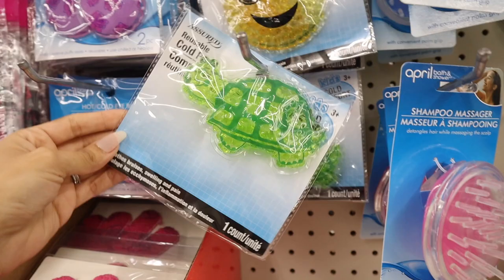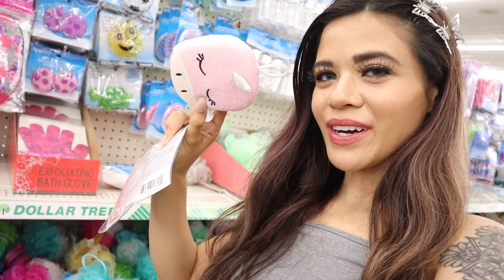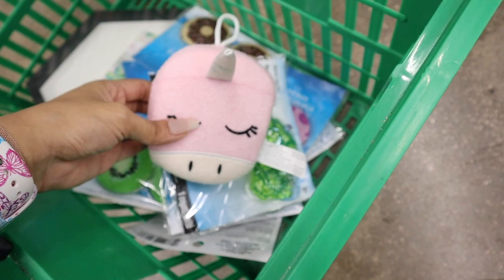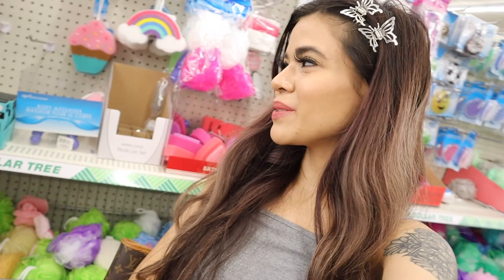I just found reusable cold packs — this one is a turtle, obviously coming home with me. I also found a unicorn sponge, it's pink and my daughter is going to love it so much. If you're enjoying this video so far, please give it a big thumbs up. Here's a closer look at the pink unicorn and the cold pack.